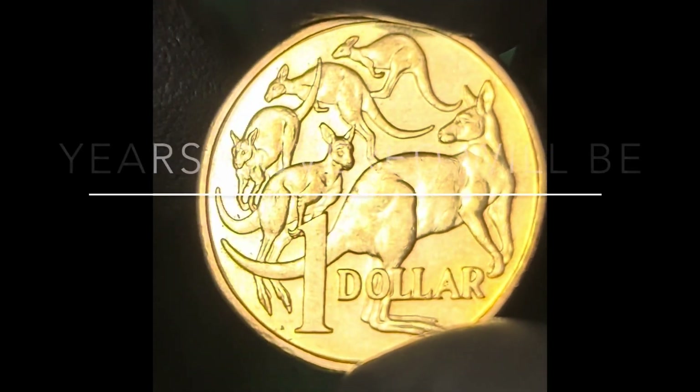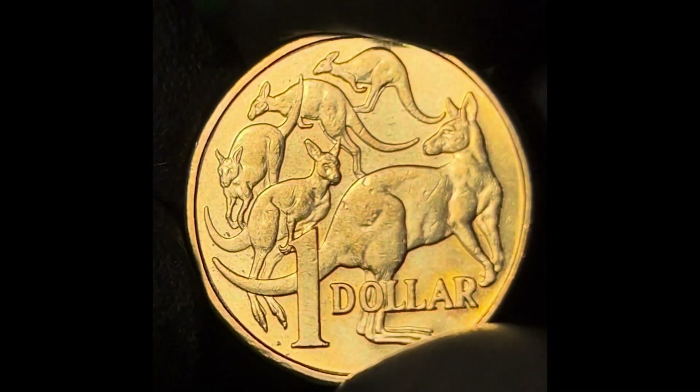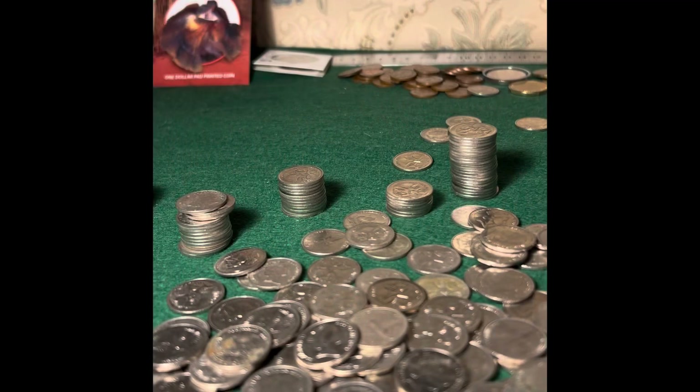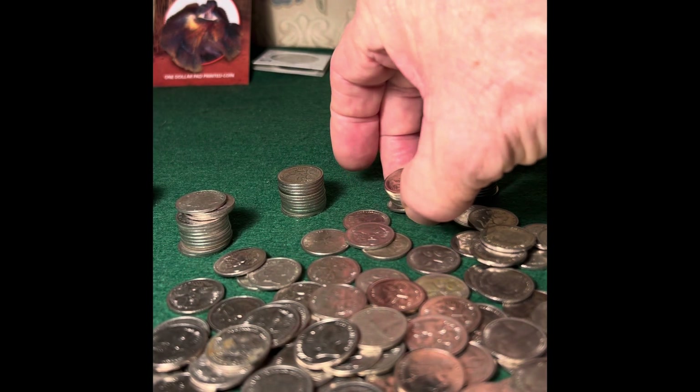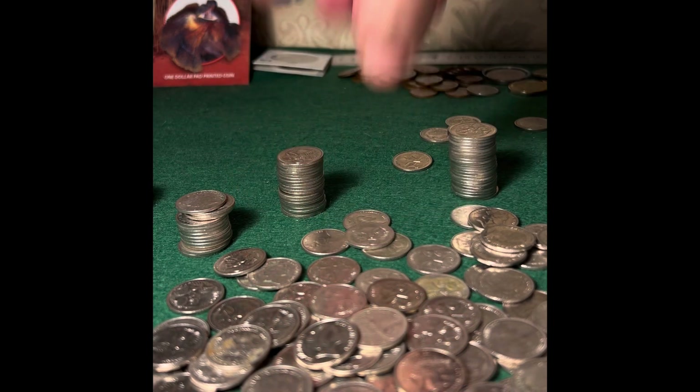I could just throw a lot of numbers at you and leave it at that, but I decided I would try to make this a little more interesting and demonstrate the numbers produced each year by stacking coins to represent each year's mintage. But straight out of the gate, I ran into a problem.